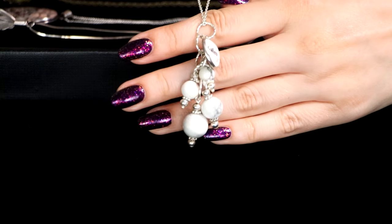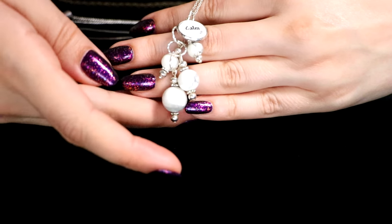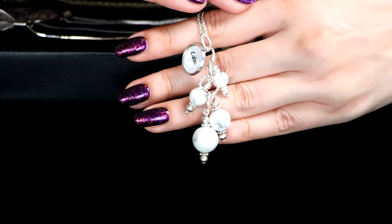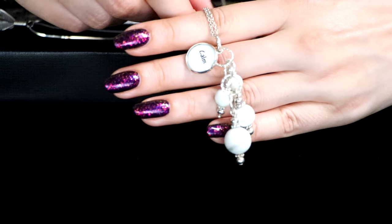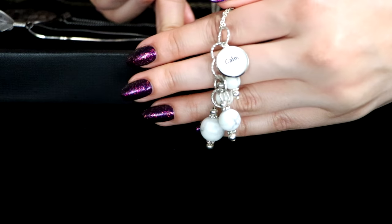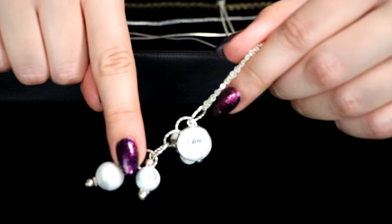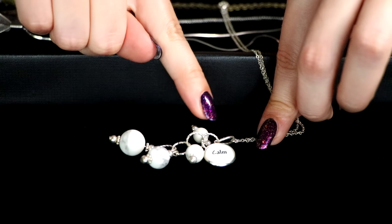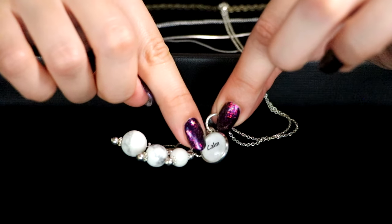This one is Howlite, which is a sweet, inexpensive stone. It usually looks like turquoise — it's actually usually a fake of turquoise. They color Howlite into a turquoise color, a teal shade, and sell it because it's the cheapest material. But Howlite itself is a wonderful stone too. So this necklace with just a few beads and the little pendant that says 'Calm' on it...